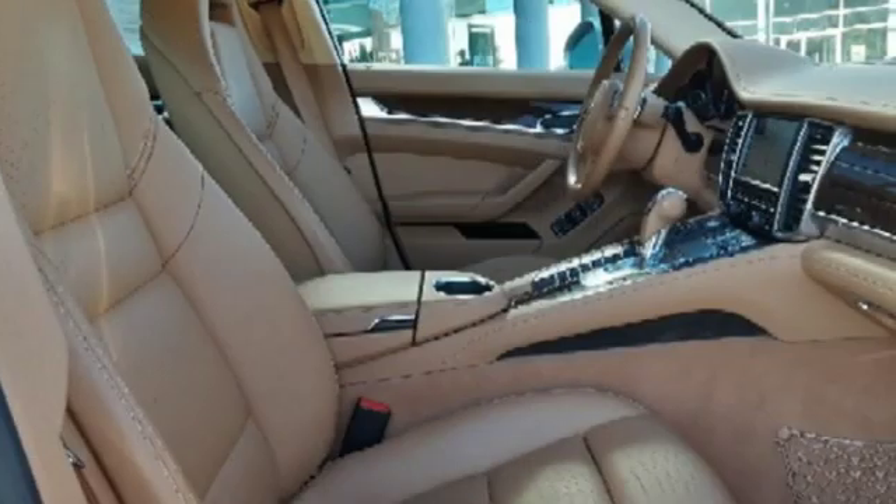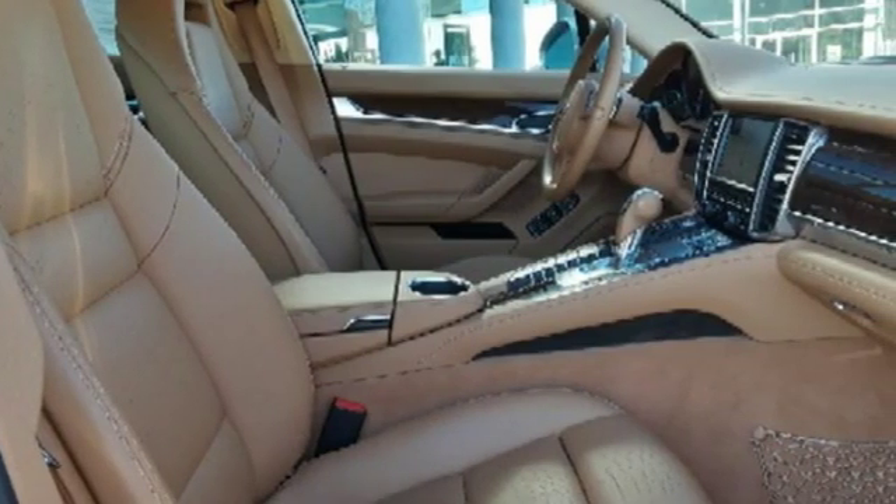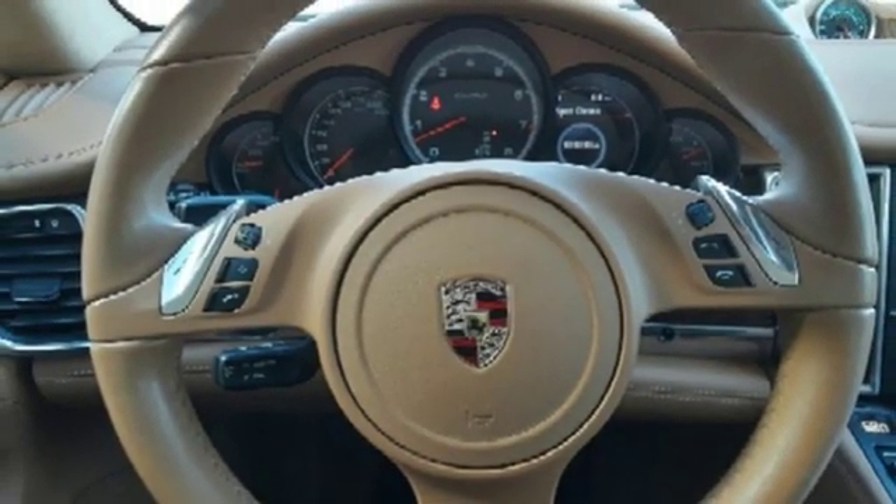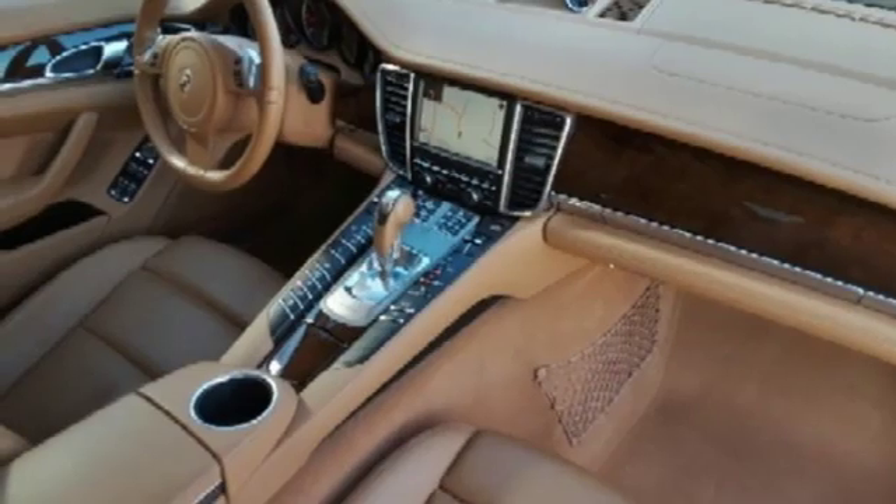Motor Trend notes: Porsche has been fanatical in trimming unnecessary pounds and has extensively employed lightweight materials up front to offset the engine's mass. Porsche — highly intelligent performance.